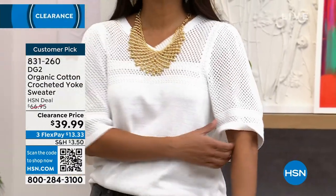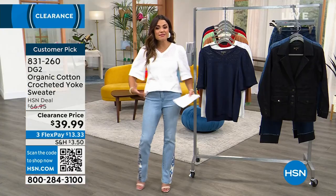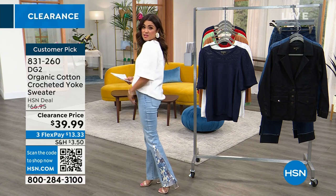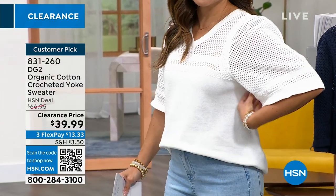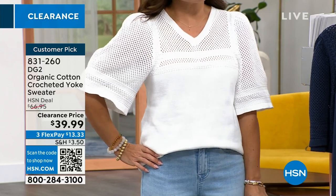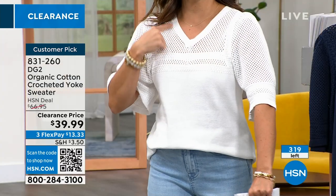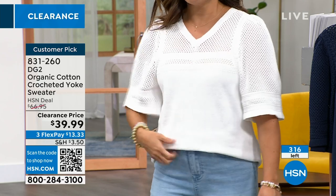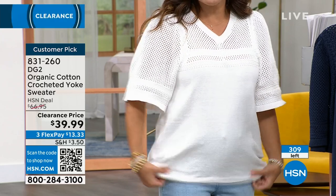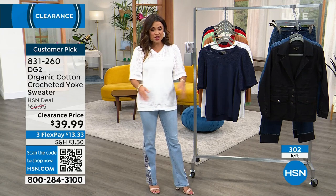It's so chic and elegant. Loving a sweater knit in the summertime — but it has to be done right, it's got to be breathable. This has structure but is still very soft. You can do a little front tuck and still get coverage in the back. Fewer than 100 left now in the ivory, and all the rest are in that navy color. Those are your two options. The braided knit across the chest, on the V, and across the arm is beautiful. It was also a customer pick when it was full price at $66.95.